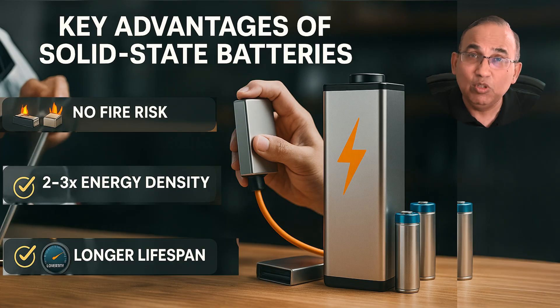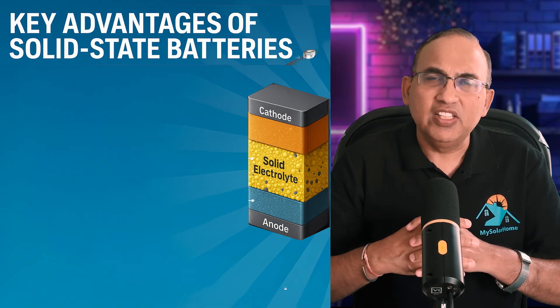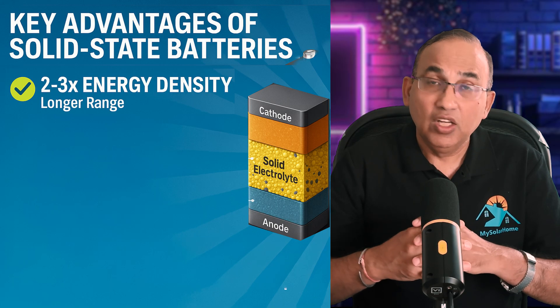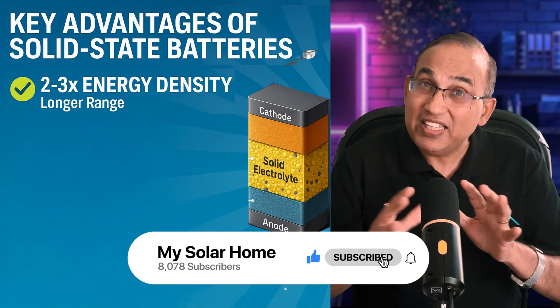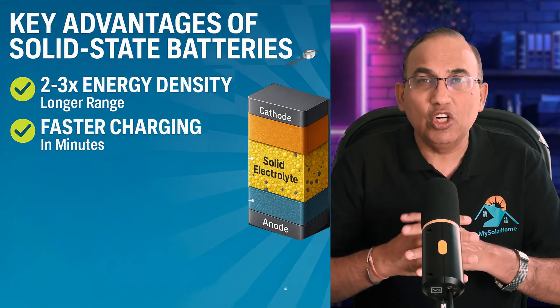Higher energy density enables thinner designs — more energy in less space. For example, a solid-state EV battery could store the same amount of energy as a lithium-ion pack while being 30 to 40 percent smaller and lighter. If manufacturers can perfect solid-state technology, today's EVs average between 250 to 300 watt-hours per kg of energy density, while solid-state batteries are targeting 400 to 500 watt-hours per kg. This could mean an 800 to 1,000 mile per charge battery without increasing battery size.